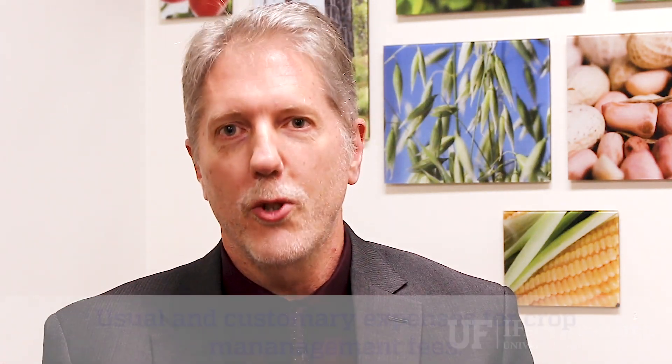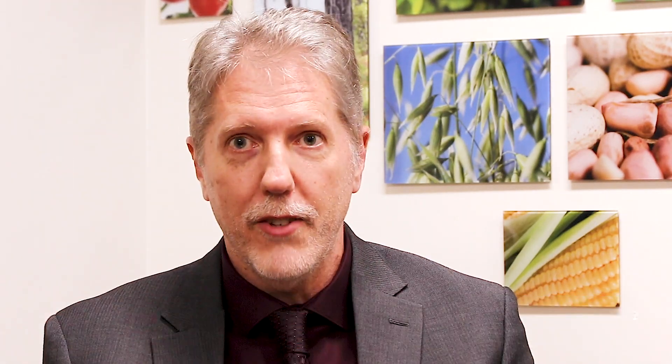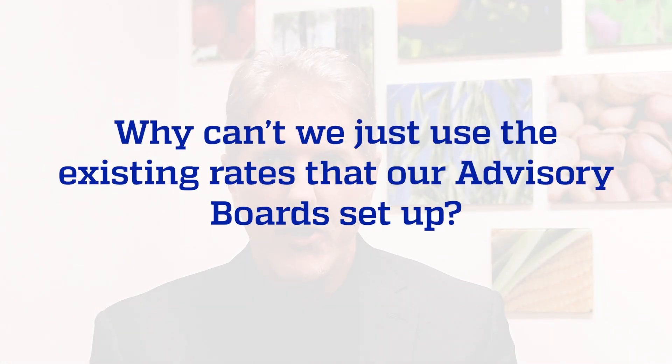UFARM is a new system being developed to charge usual and customary expenses for crop management fees for experiments that our faculty have at RECs around the state. The university is requiring that all expenses and revenue be paired in fund 183, which is being established in PeopleSoft, so we have to show that the actual expenses we're charging on crops is lined up to what rates we can charge on grants.